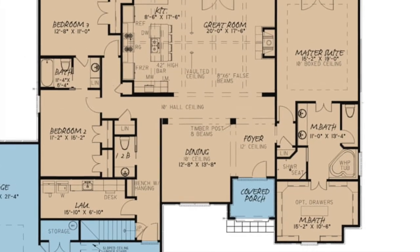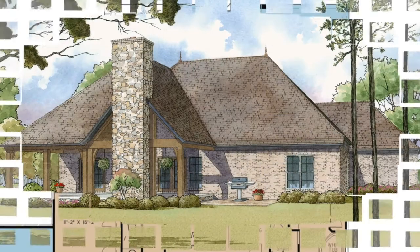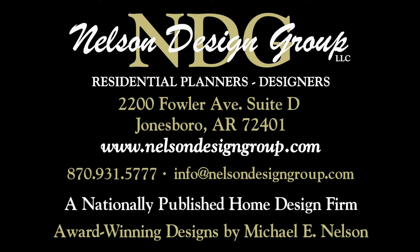You'll find entertaining in this home is a breeze, both indoors and out, with a covered porch in the rear. Check out what else makes this home so popular at nelsondesigngroup.com.